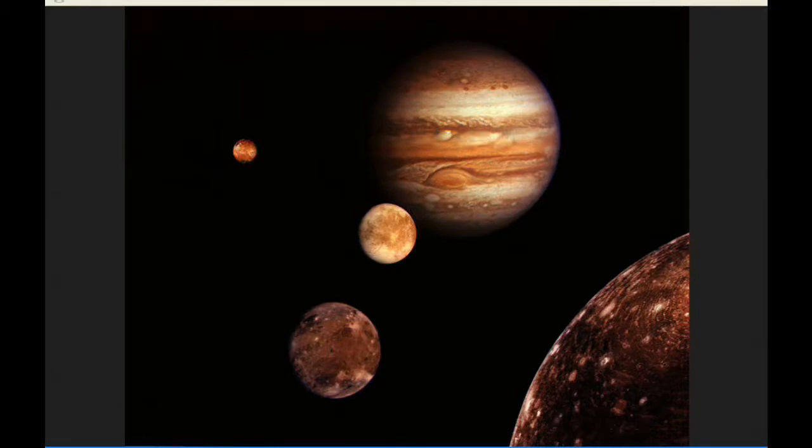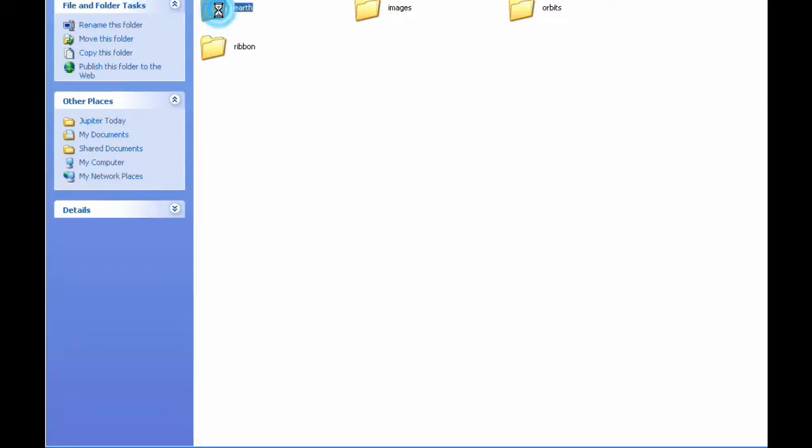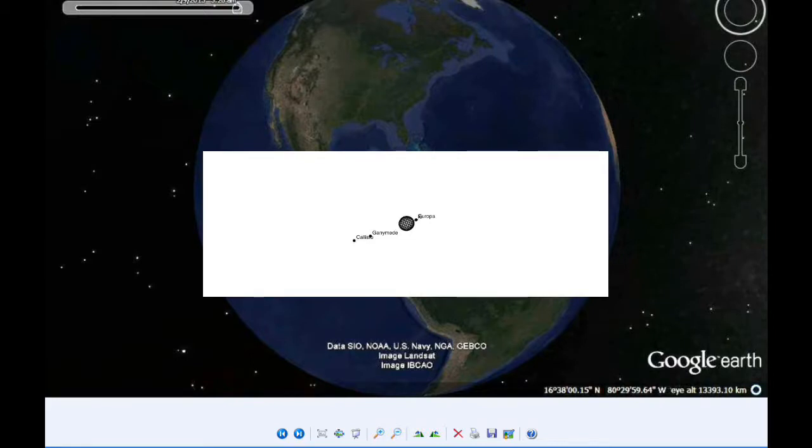There are seven satellite mutual events today — the most mutual events that have occurred so far this season. The first goes from 5:26 UTC to 5:29 UTC, when Io occults Europa. It's a 3.5-minute event with an estimated magnitude flux drop of 0.411 magnitudes. This event takes place pretty close to Jupiter — 7.2 arc seconds from the limb of Jupiter — making it a difficult one to observe and photograph.